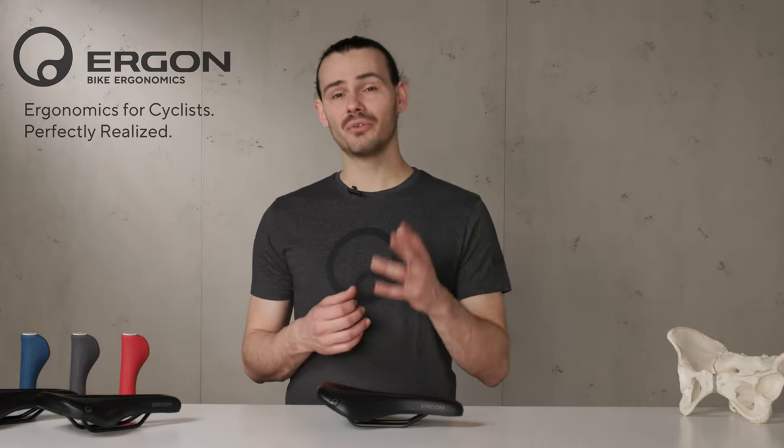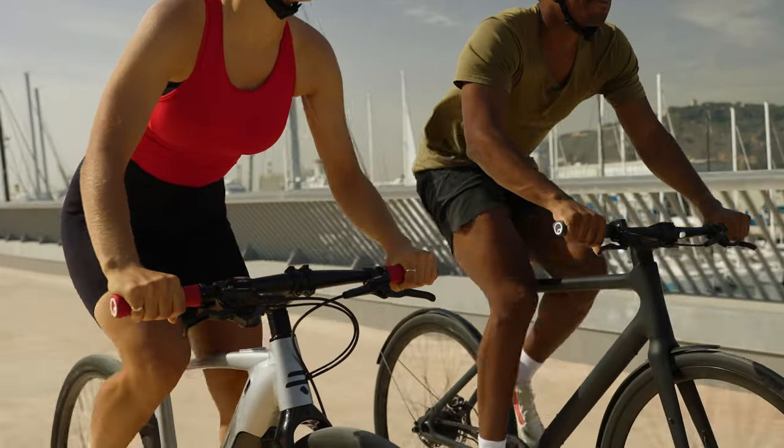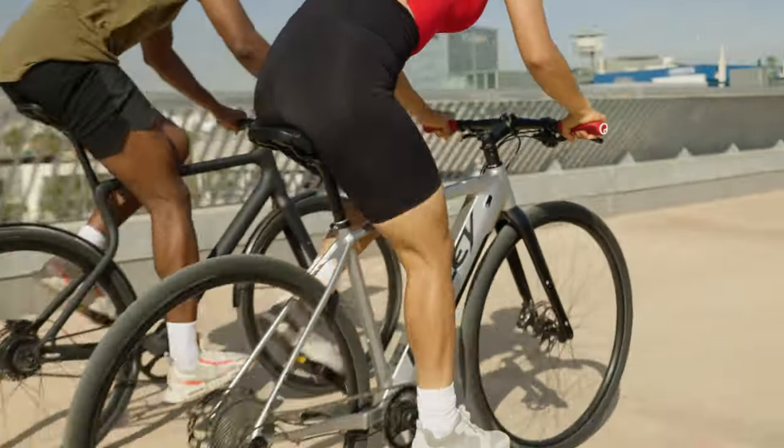A second issue: most fitness or touring bikes come with low quality stock saddles that don't fit your individual needs or are simply too hard. This can quickly become painful when not wearing padded cycling shorts.